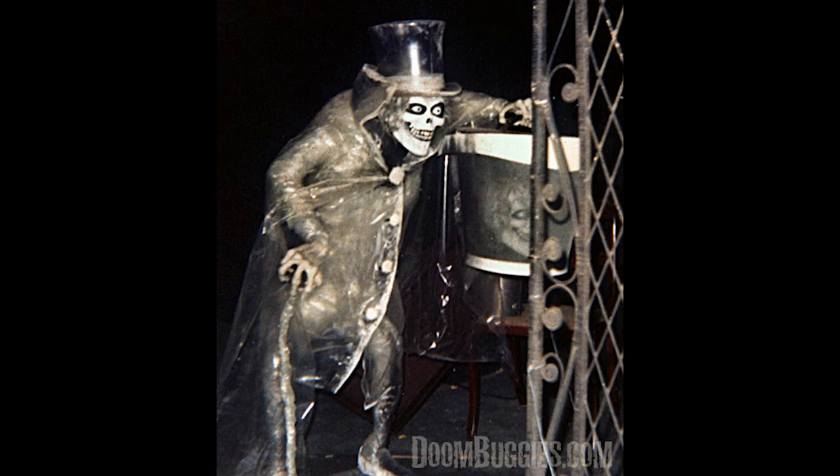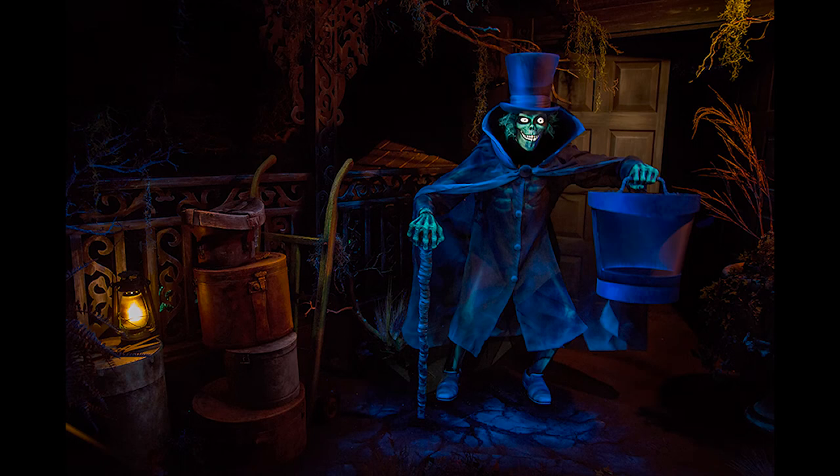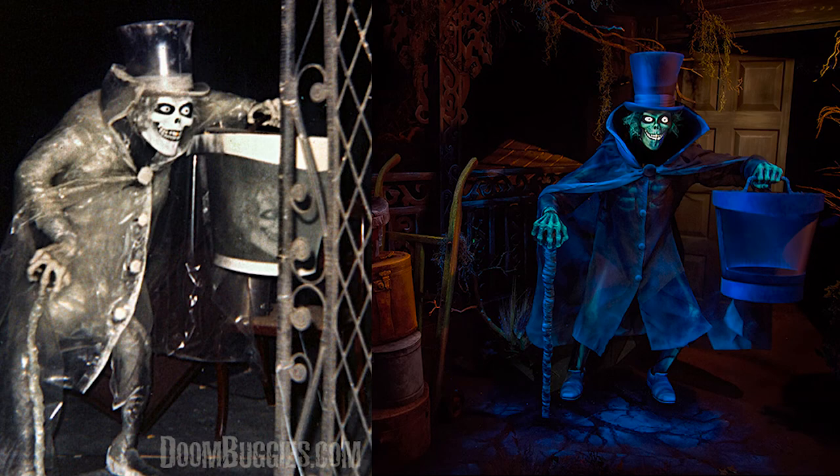The Hatbox Ghost mystery is one of the most interesting Disneyland mysteries, and even though it has been solved, the story still interests people and gives a happy ending to Disney fans. In 2015, Disney brought back the iconic Hatbox Ghost, and it has been a fan favorite ever since, returning to the mansion it once helped open in 1969.